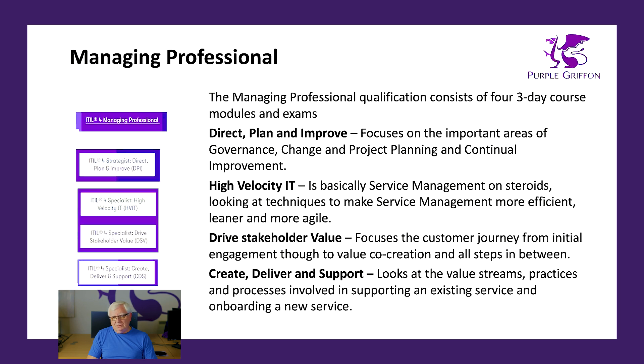Direct Plan and Improve focuses on the important areas of governance, change management from both an IT and organisational perspective, project planning, and most importantly, continual improvement. The High Velocity IT module — which I've heard described as Service Management on Steroids — looks at various techniques to make service management more efficient, leaner, and more agile. Drive Stakeholder Value focuses on the customer journey, from initial engagement right through to value co-creation and all the steps in between. The fourth module, Create Deliver and Support, looks at the value streams, practices, and processes involved in supporting an existing service and onboarding a new service.